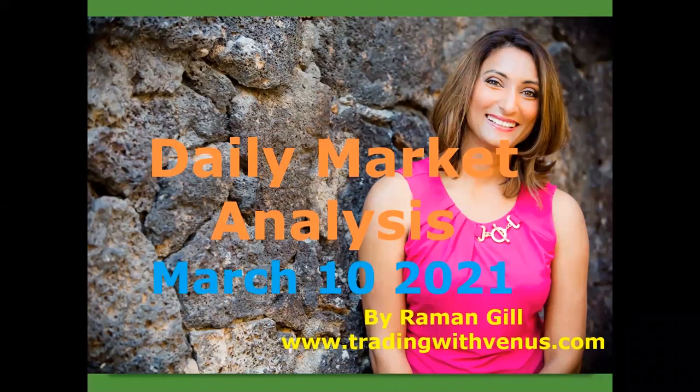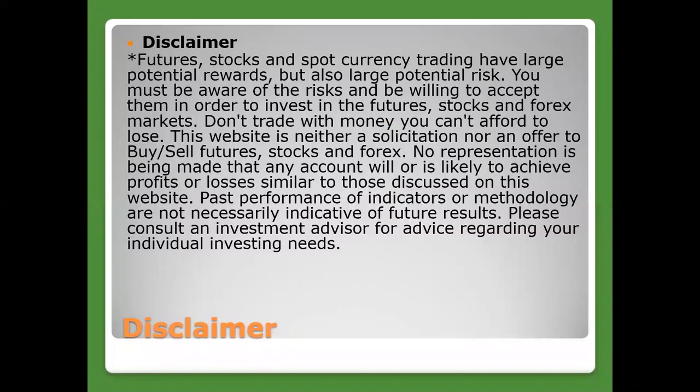Welcome to our daily Forex market analysis, and this is for trading on March the 10th, 2021. Just a quick disclaimer here before we get started. This is for educational purposes only. Trading is a risky business, so please be careful with your money.